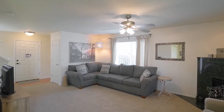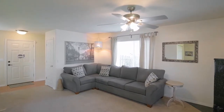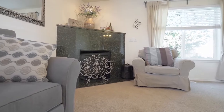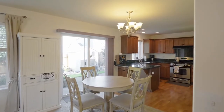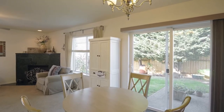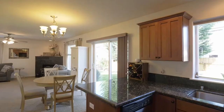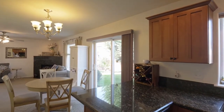You'll discover a light and bright interior with large windows, high ceilings, and a cozy fireplace. The great room opens to the dining area and well-appointed kitchen with plenty of storage space and stainless steel appliances.